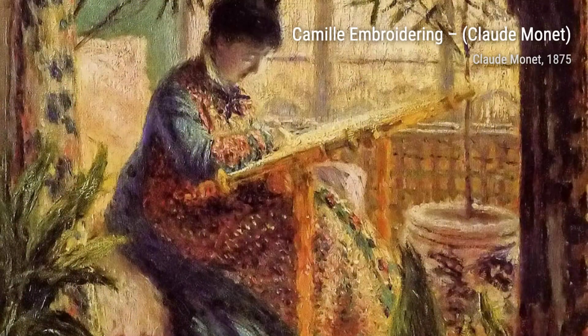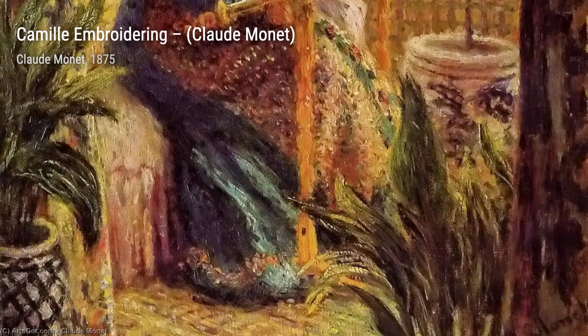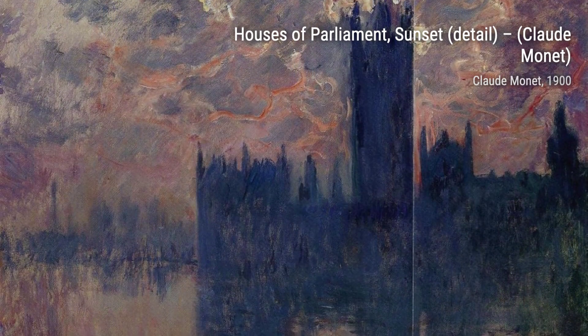Moving on, we have Houses of Parliament, Sunset, Detail. Monet's use of bold, contrasting colors and his ability to capture the ever-changing light make this painting a true masterpiece, showcasing the beauty of the iconic Houses of Parliament.